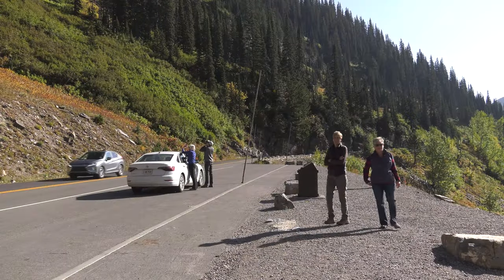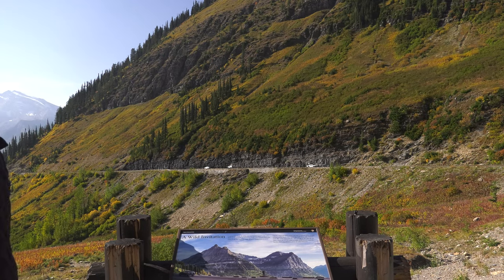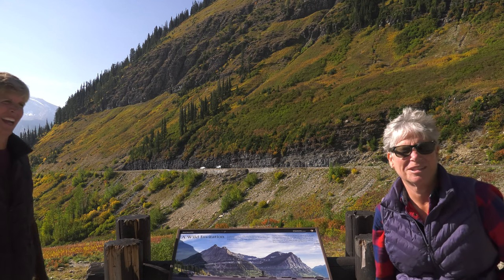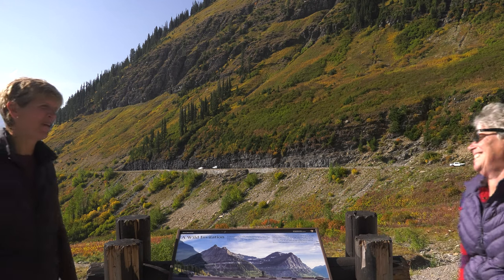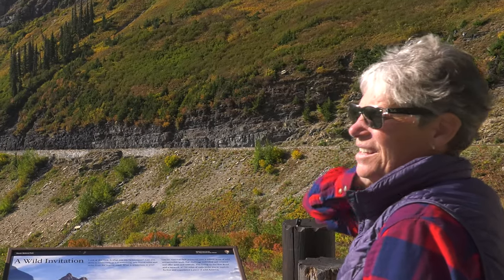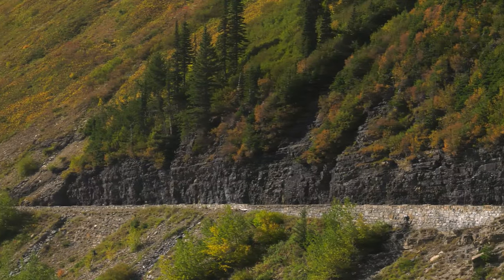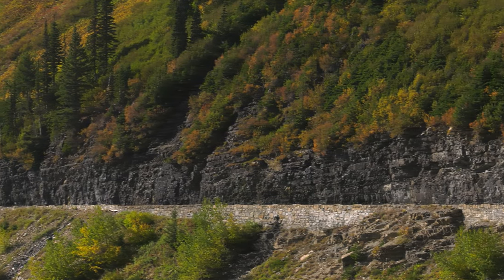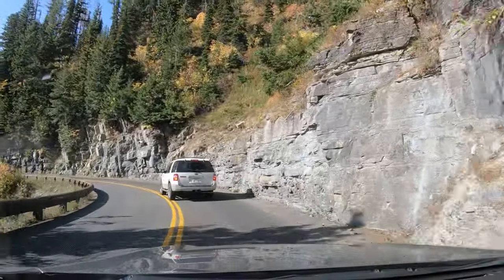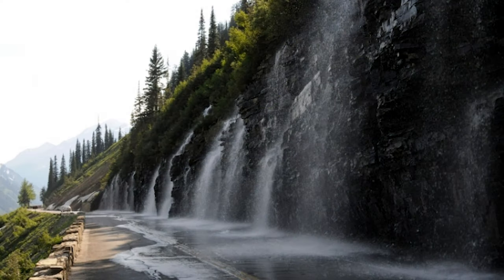A lady there summed it up when asked: 'You can't describe how beautiful this is.' That's the Weeping Wall behind them — one of the landmarks on the road. It's called that because water weeps out of the rock. During the early season snowmelt, it does more than weep, making it a great place for photographers.